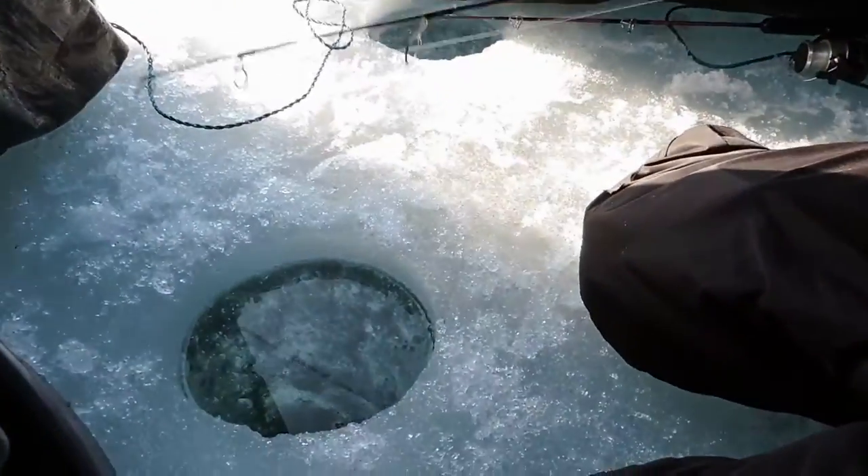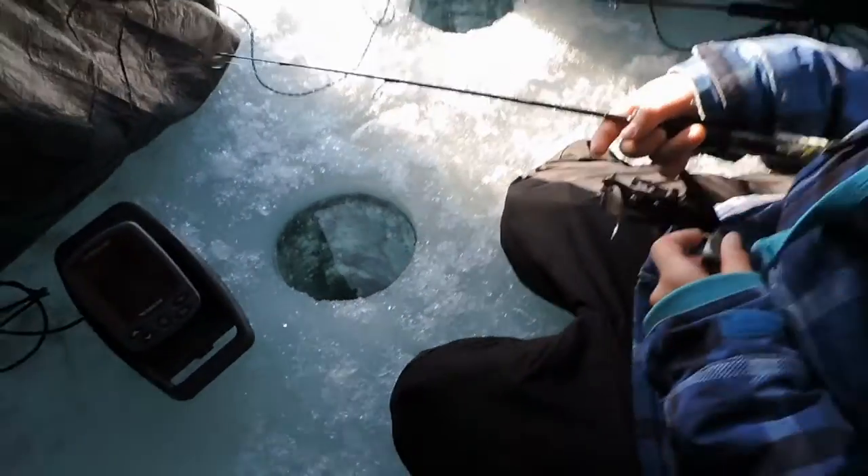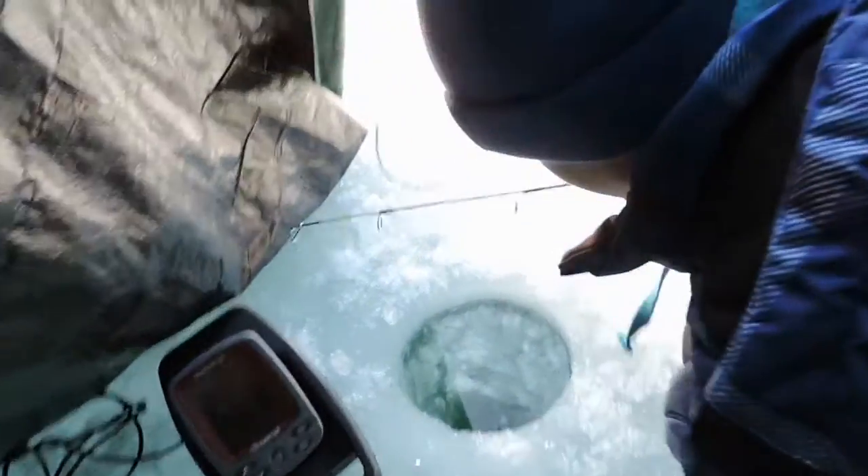We're on Lake Simcoe at Centennial Beach fishing for herring. We have a big school underneath us right now. I'll show you some underwater footage, but first let me catch one.